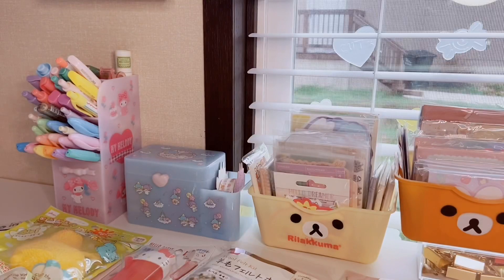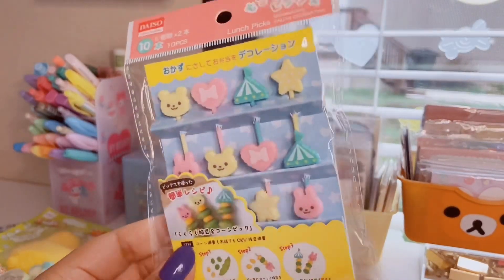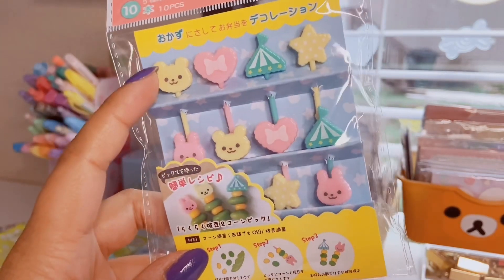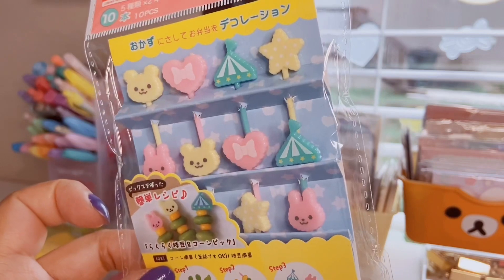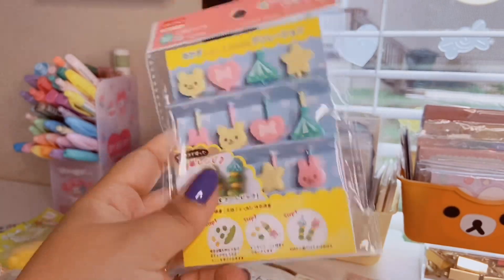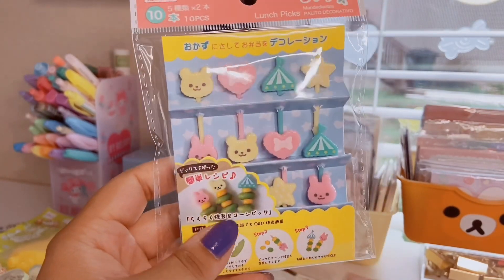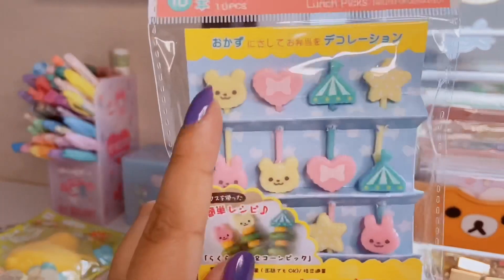The next item is these circus pastel lunch picks — little itty-bitty plastic picks shaped like a bear, a bunny, a cute heart, and the top of a carousel. You can use them for little peas, carrots, corn, grapes, or anything you want. I just thought these were adorable and they have a wide assortment of cute picks.